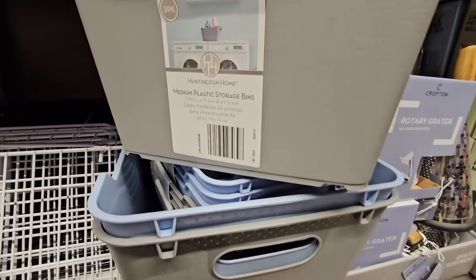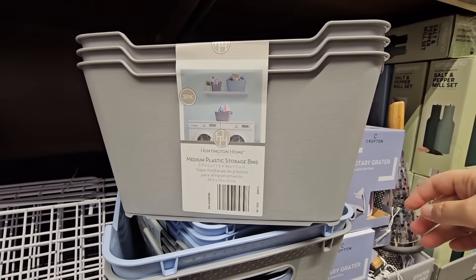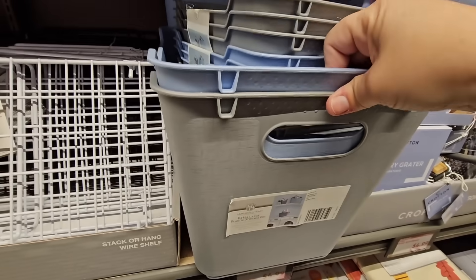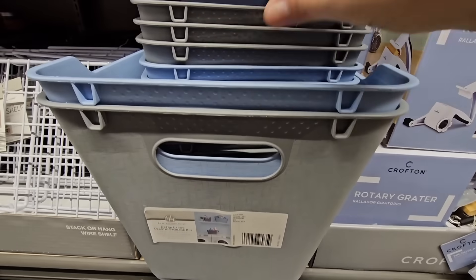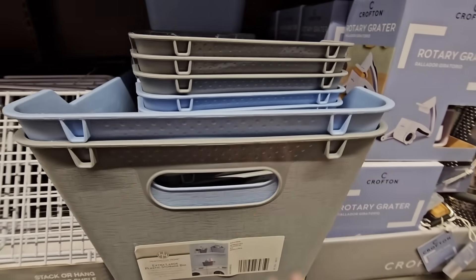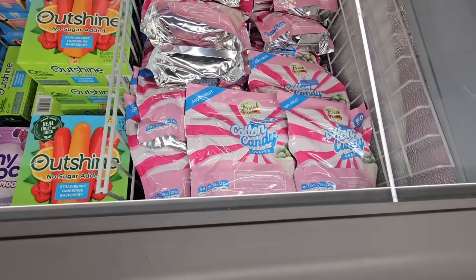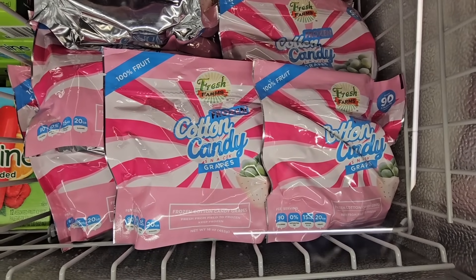There are storage containers — a set of three — in blue or gray. The large one is single and the smaller ones come in a set of three. Those are great for pantries, bathrooms, craft rooms, whatever you need. For $3.99, the frozen cotton candy grapes — already frozen, a hundred percent fruit. These are really fun especially when it's warm.